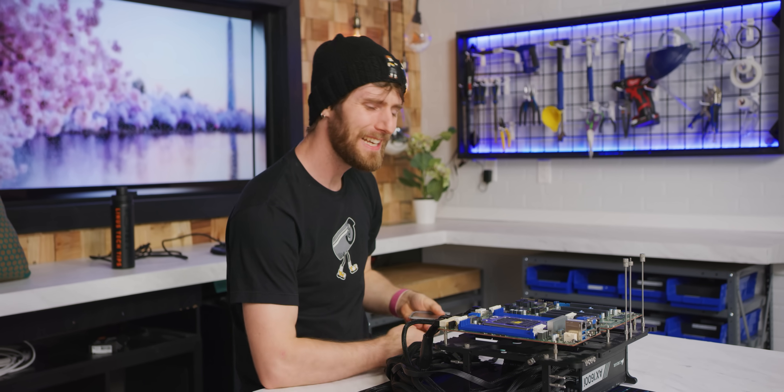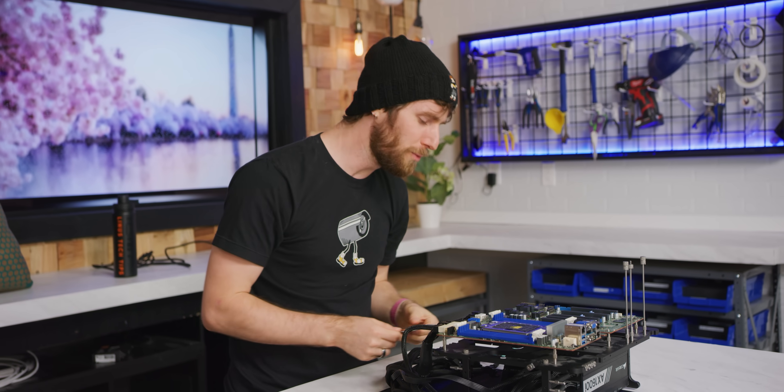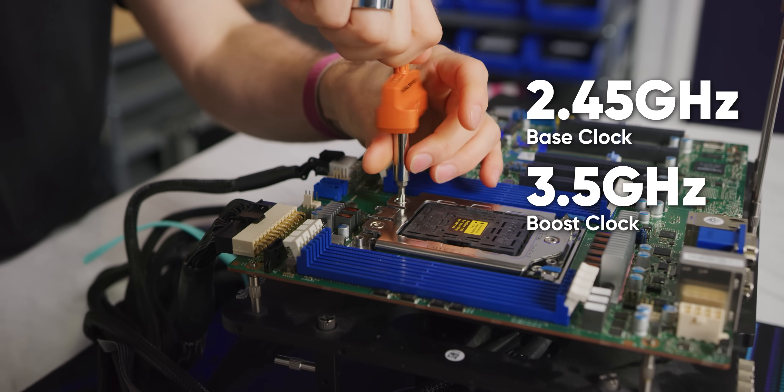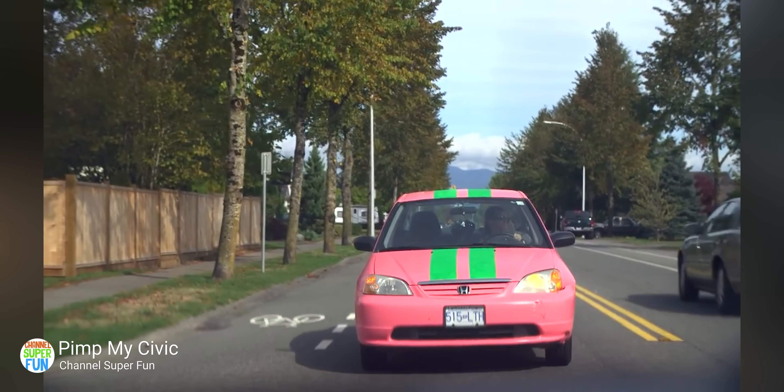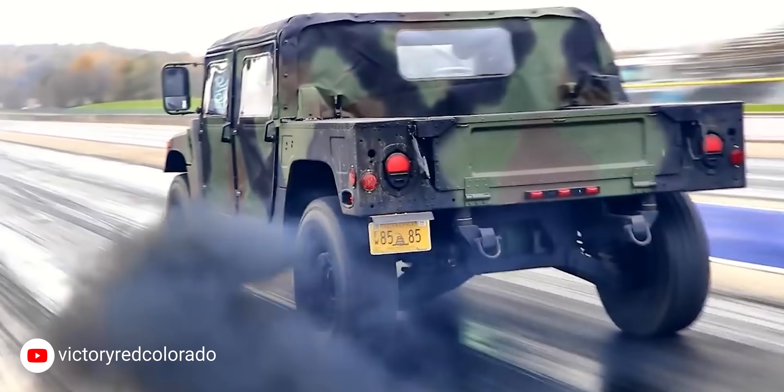This is the top of the line, ladies and gentlemen — the EPYC 7763 that I'm holding in my hand. It may only run at a mere 2.45 gigahertz base and 3.5 gigahertz boost, but don't let that fool you. This ain't no Civic — this is the Hummer with the Cummins swap.